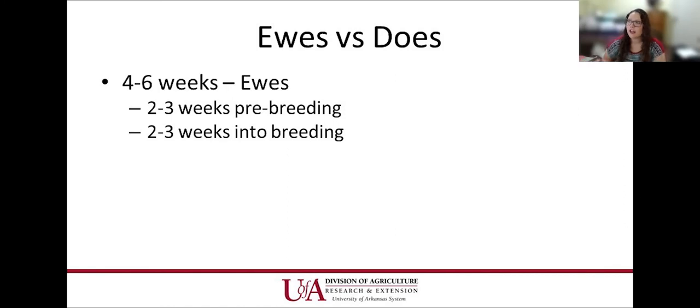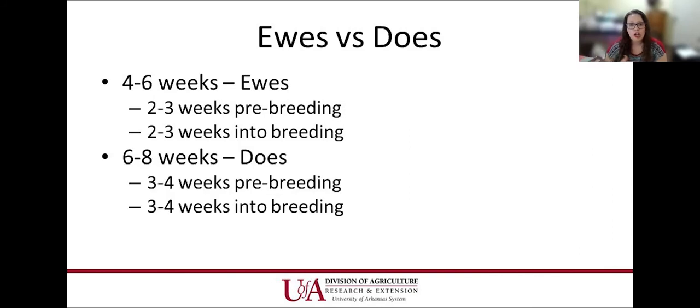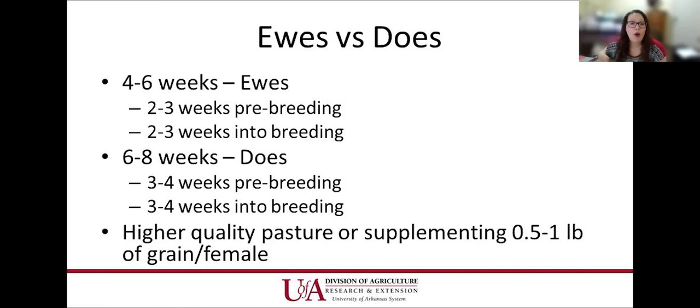For flushing ewes and does: for sheep, it's about a four-to-six-week process — two to three weeks before breeding starts, then continue two to three weeks into breeding season. For goats, it's a little longer — six to eight weeks total, so three to four weeks before breeding, then continue three to four weeks into breeding season. If you have really high-quality pasture, you don't have to supplement. If not, about a half to a pound of grain per female is fine — corn, wheat, oats, or barley all work.